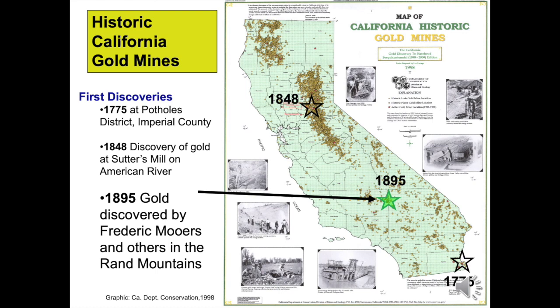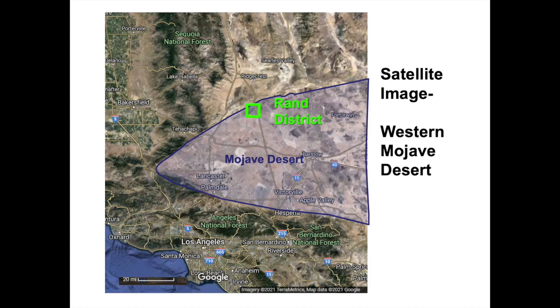You see a map of California's historic gold mines. Gold was discovered in the 1770s in the southeastern part of the state. The 1848 Sutter's Mill Marshall Gold Discovery on the American River led to the 1849 Gold Rush. The gold-rich belt south of the Marshall Discovery became known as the Mother Lode, which is highlighted red. There were numerous gold discoveries in the Mojave Desert in the 1890s. You'll learn the story of one of these — the Rand District — which is filled with intrigue, chicanery, and luck. The Rand District is marked by the 1895 green star.